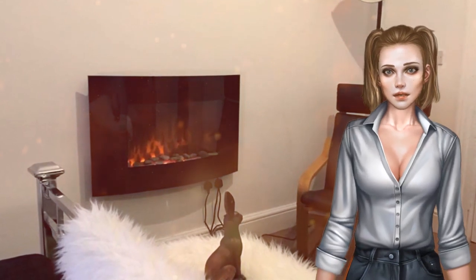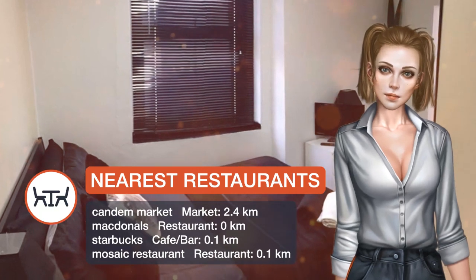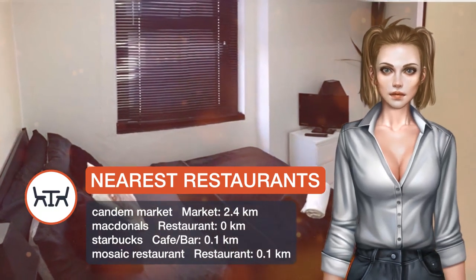Emirates Stadium is 3.4 kilometers from 101stay. The nearest airport is London City Airport, 20.9 kilometers from the property.